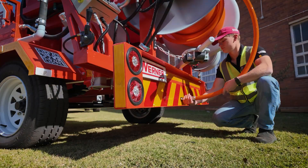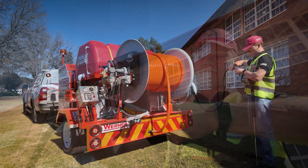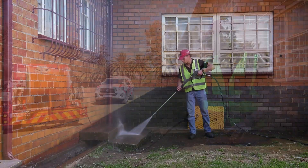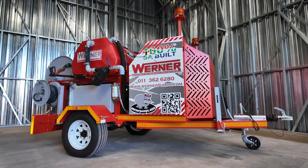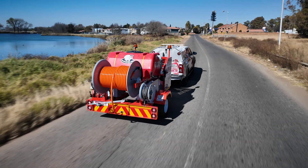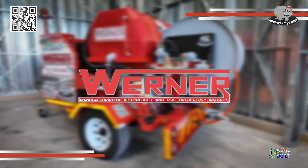The Werner Earl model is designed with simplicity, durability, and field performance in mind, making it the ideal choice for contractors and municipalities looking for a compact, fuel-efficient and cost-effective jetting solution. Werner Pumps — proudly built in South Africa, backed by 37 years of engineering excellence.